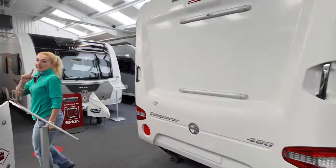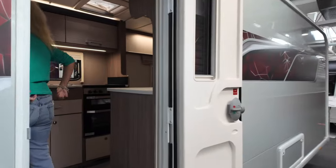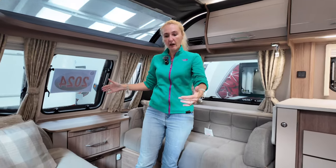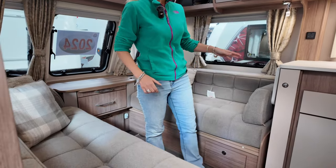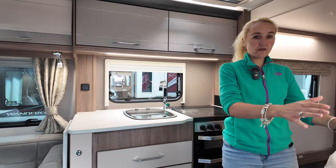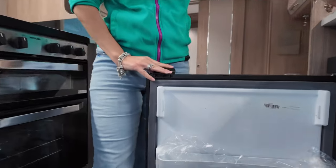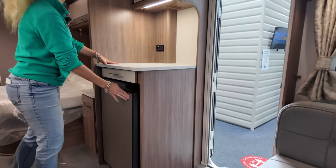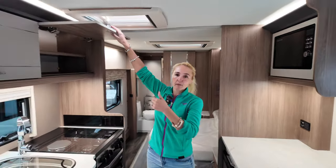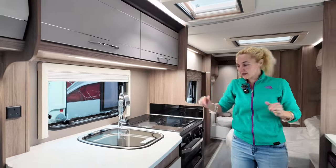In the transverse bed layout, the lounge is exactly the same — same length sofas at four foot nine, usable as singles or a big double. The kitchen layout is exactly the same too: same worktop space, same 91 litre fridge freezer. The only difference is the microwave is situated on the other side, and on that side we get two cupboards as opposed to just the one with the microwave.